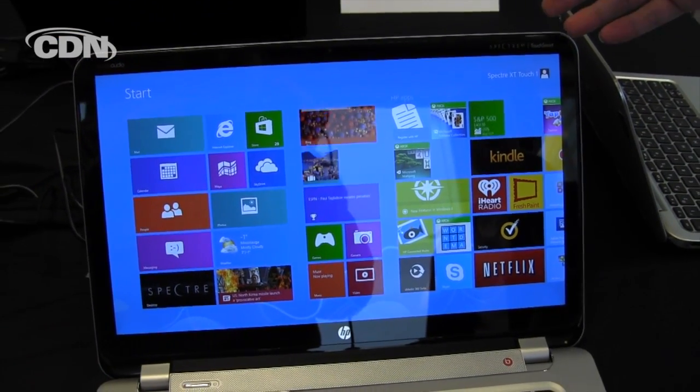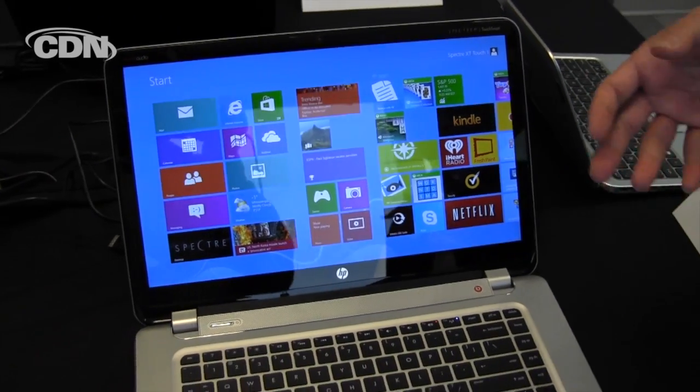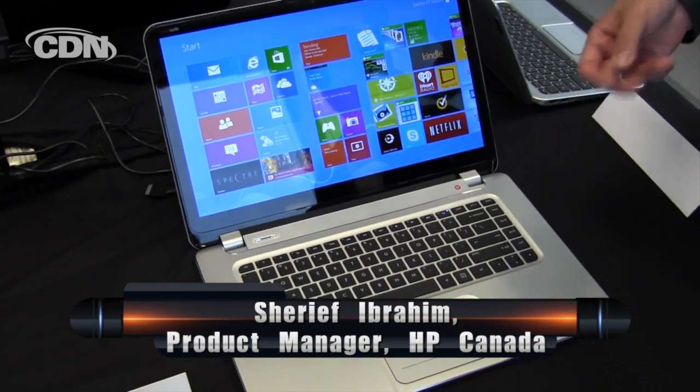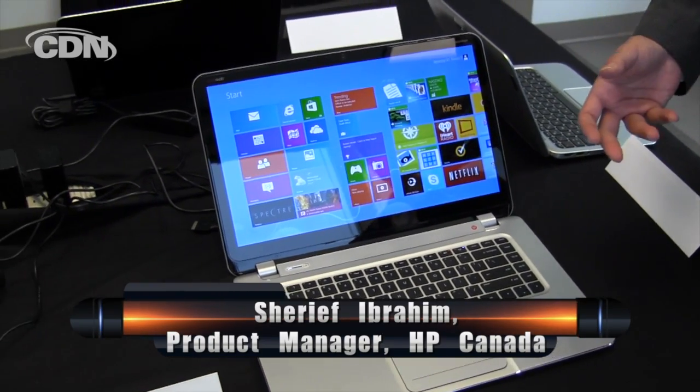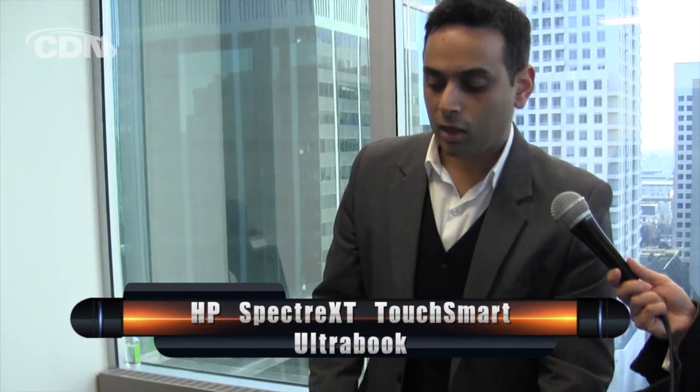We've also outfitted it with the latest and greatest in Beats Audio technology to give you that really great sound, and we've added additional features such as NFC so that it's more future-proof for things like mobile payment as well as connecting to multiple devices. The Spectre XT TouchSmart will be available in Canada in late December, starting at $1,399.